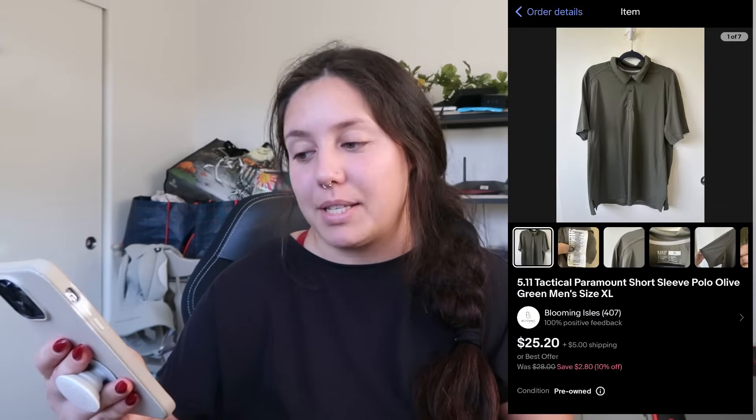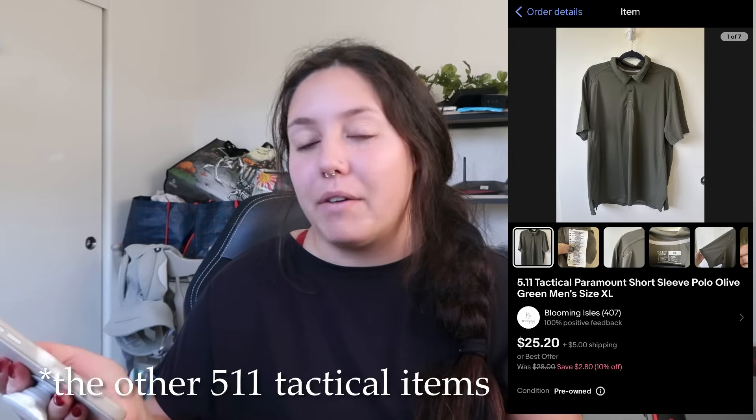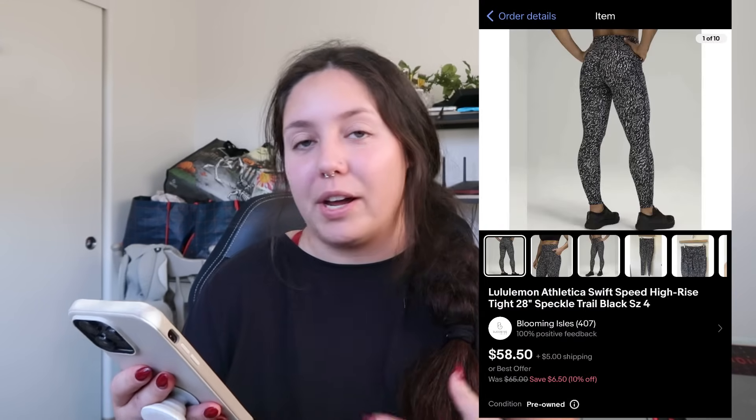Next thing that sold: another 5.11 Tactical short-sleeve shirt, same style and size. I believe these were all from the same person. It profited just around $14 and sold very quickly.